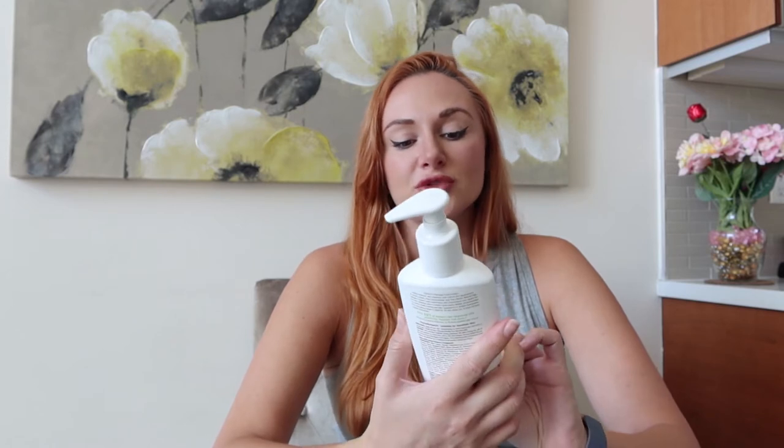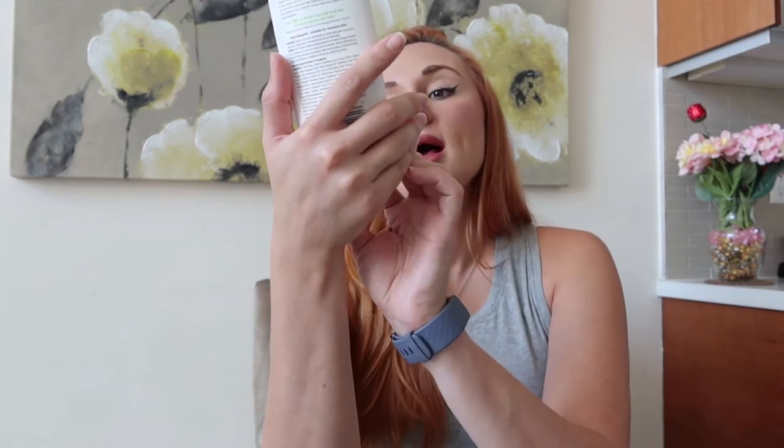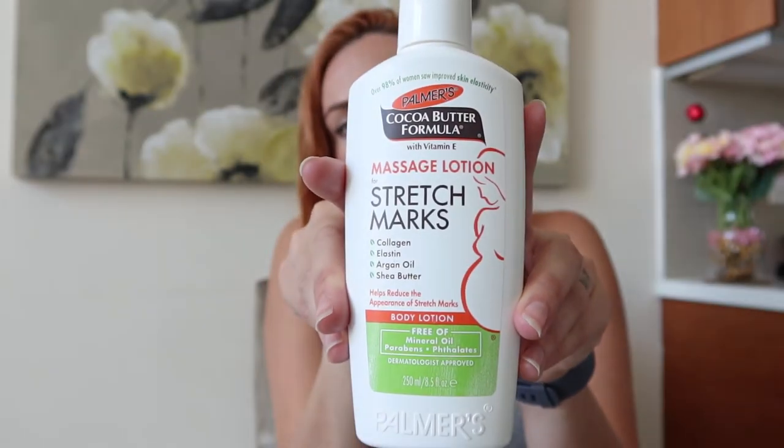But my ultimate favorite — my holy grail stretch mark product — is probably the most simple of all of them. I've already gone through four or five bottles, which tells you it's obviously my favorite. It's the Palmer's Cocoa Butter Formula with Vitamin E massage lotion for stretch marks. It has collagen, elastin, argan oil, and shea butter, and it helps reduce the appearance of stretch marks. This has been the best product for me. The reason I love it so much is that it goes on and absorbs so quickly that I can put my clothes on right afterwards.